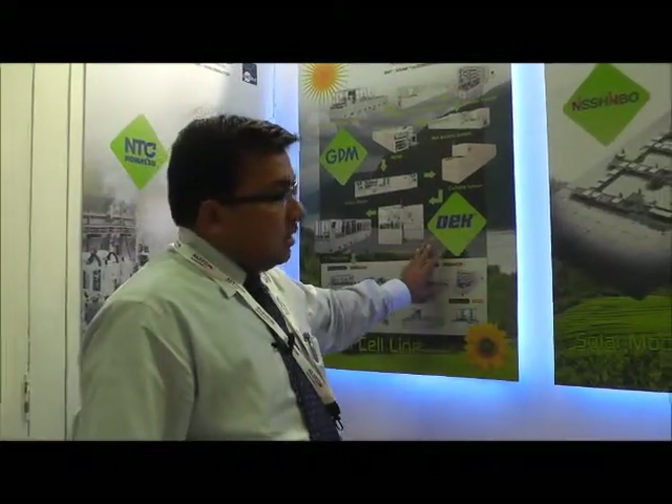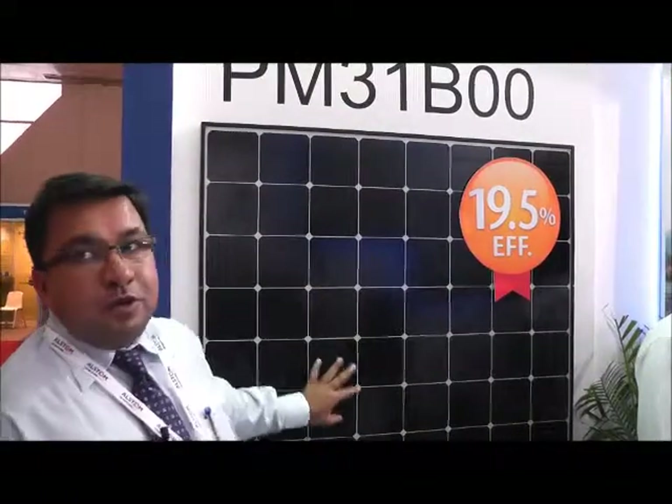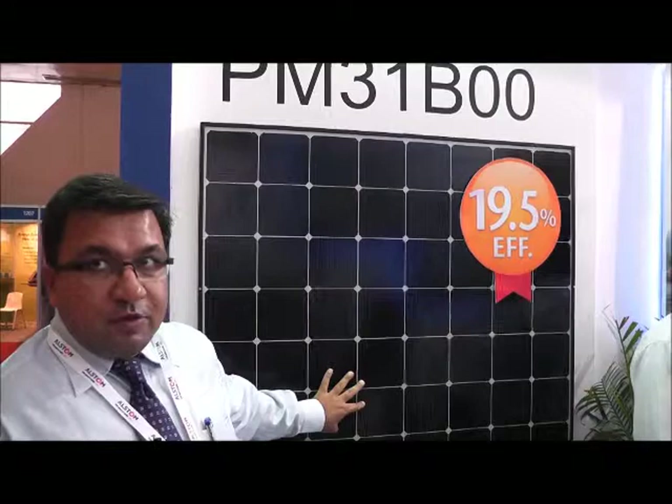Those solar cells are made using Nishimbo and Team Technique technology and equipment, and we can provide a finished product — the solar modules — like the ones you see here, which are manufactured through this process.